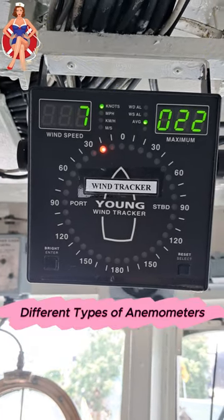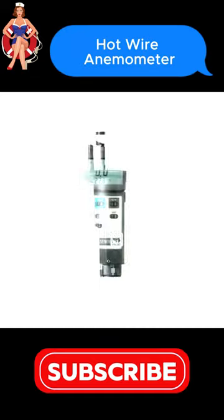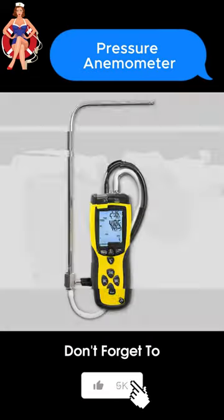There are different types of anemometers available, including the vane anemometer, cup anemometer, ultrasonic anemometer, hot wire anemometer, pressure anemometer, and tube anemometer.